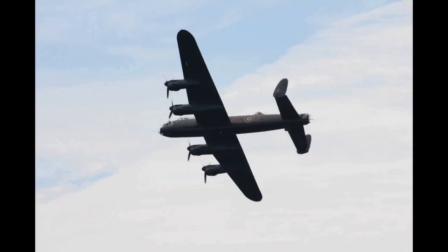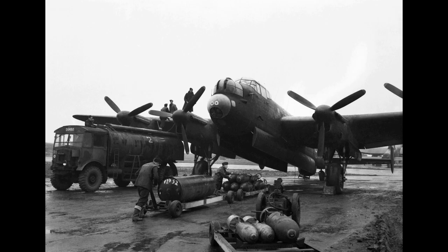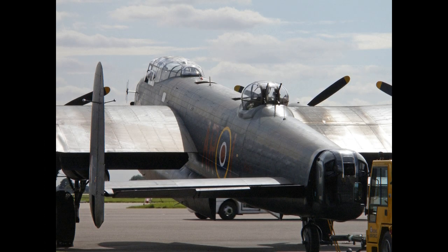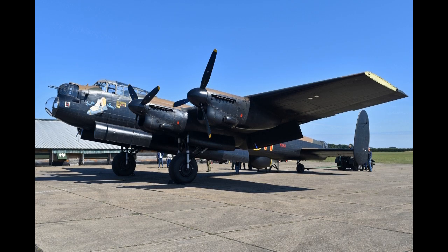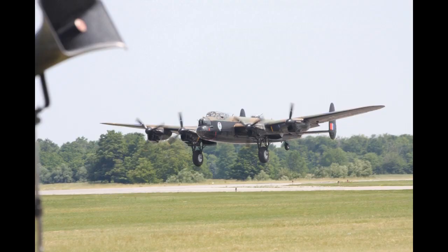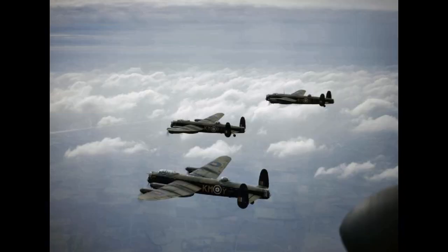During early 1942, No. 44 Squadron based at RAF Waddington, Lincolnshire, became the first squadron to convert to the Lancaster. It was quickly followed by No. 97 Squadron, which was also based at Waddington. On 2 March 1942, the first operational mission of the Lancaster — deploying naval mines in the vicinity of Heligoland Bight — was performed by aircraft of No. 44 Squadron.